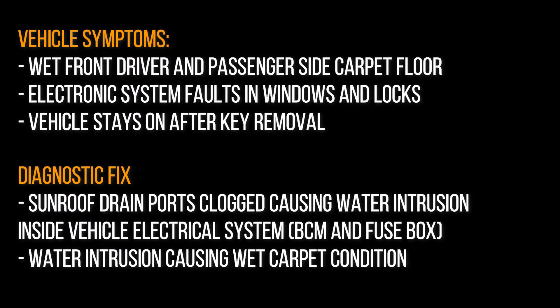The symptoms the customer is experiencing in this vehicle are that when it rains, the front driver side and the front passenger side carpet become really wet. Another symptom is that the electronic system regarding his windows and locks becomes faulty intermittently when it rains. Also, he can have the car running and when he takes out the key, the vehicle stays running regardless of whether the key is in the ignition or not.